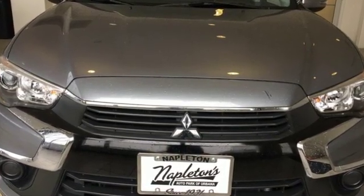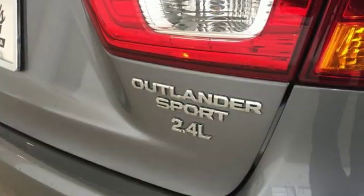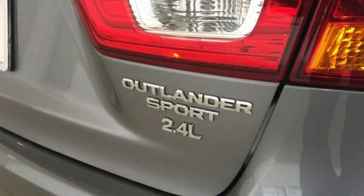Inline four-cylinder engine, front heated bucket seats, Bluetooth wireless audio streaming, manual tilting steering column, fast key.